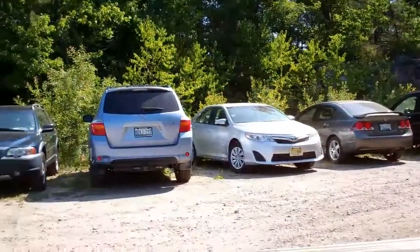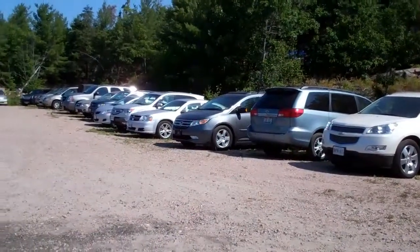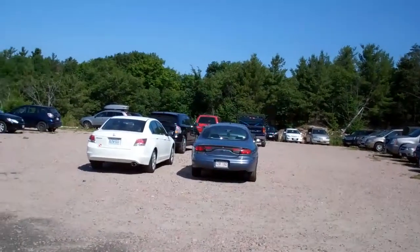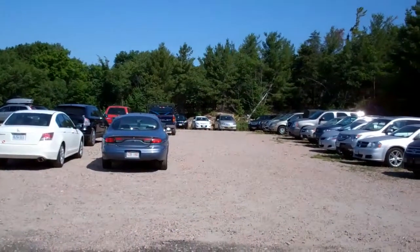This is one of our visitor parking lots. We refer to them as top lot 1, top lot 2, and side lot. This is top lot 1 — just a typical day. This lot can support up to 70 cars, and these are all visitor cars.